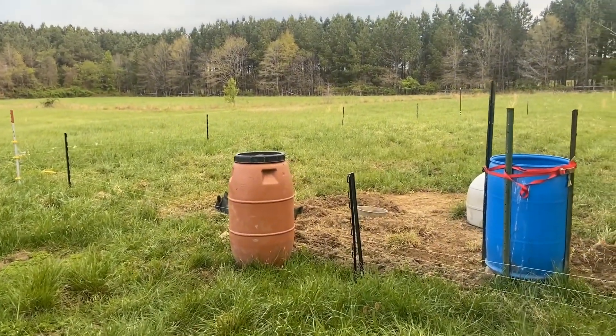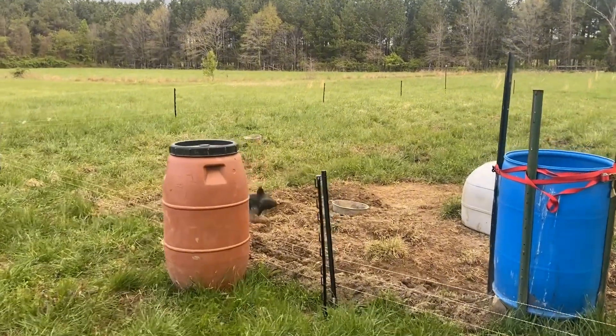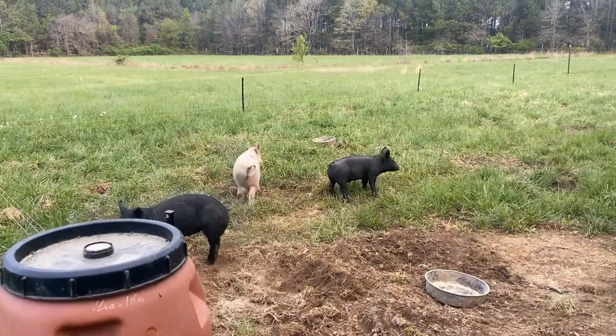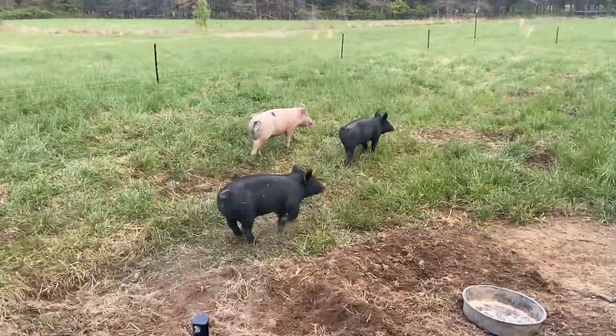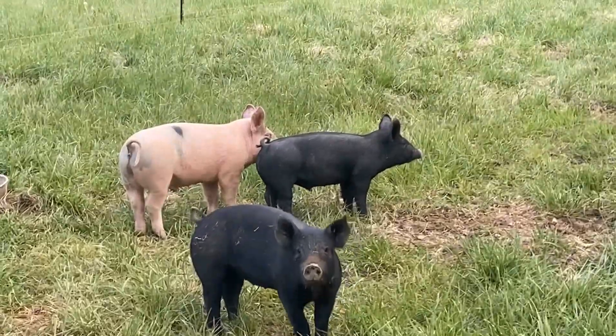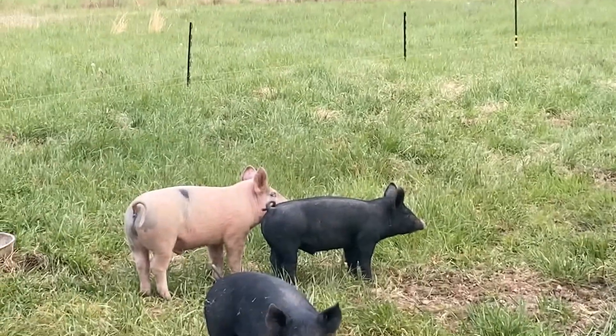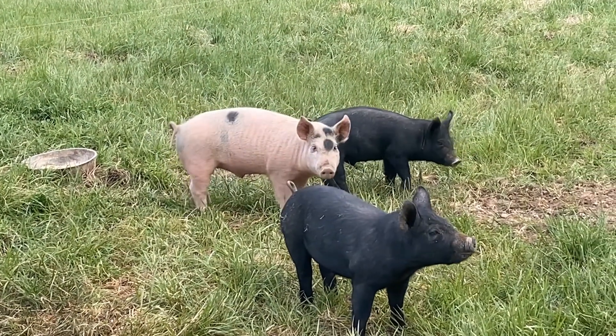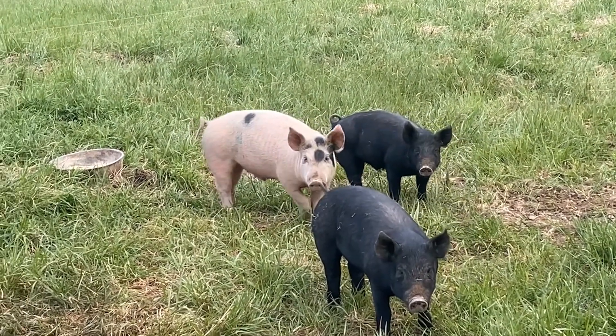Looks like our pigs are doing their normal activity here in the morning, which is laying around. They are getting big. They're getting a little skittish of me — they're not really used to me yet — but they have respected the wire. They haven't escaped.